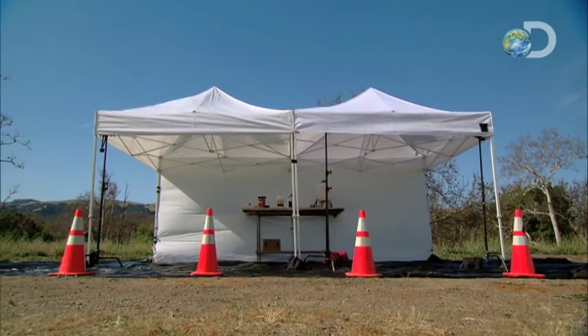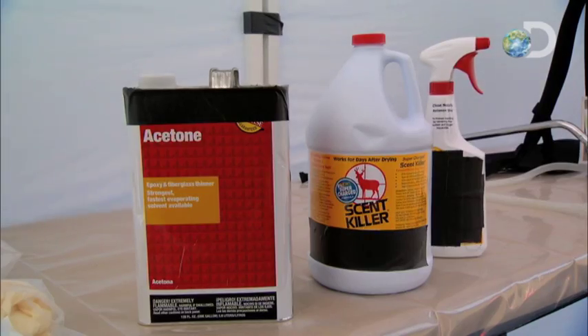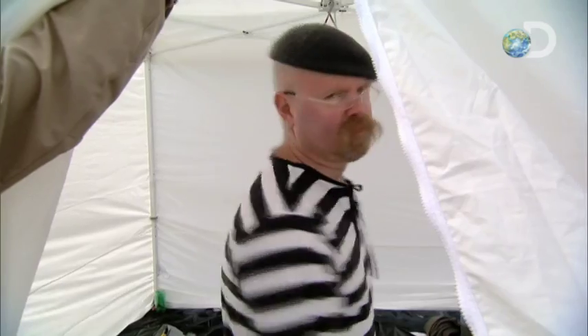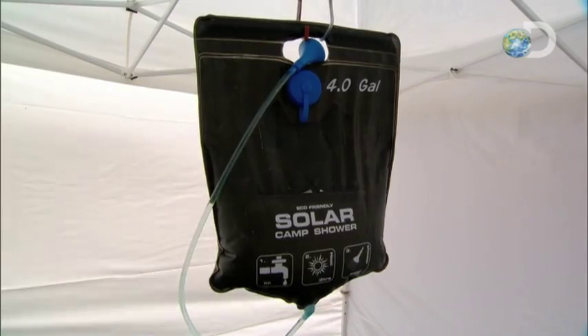The MythBusters Advanced Body Odor Removal Zone. The scent removal process begins here in this very tent. Inside, once sealed away, convict Heinemann will rinse himself.